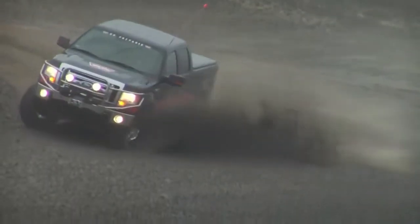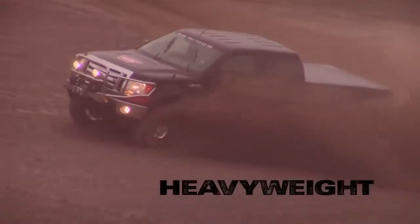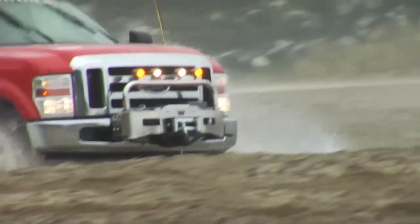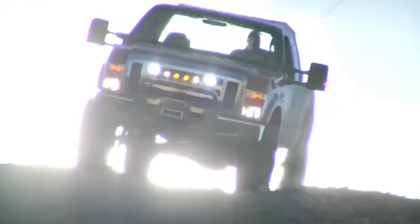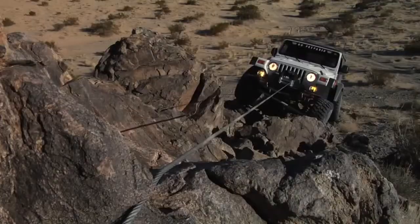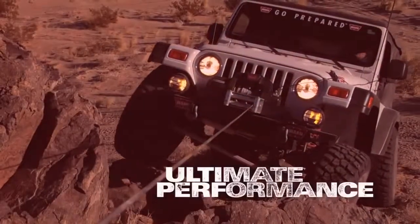For big trucks, there's the WARN Heavyweight Series — the most powerful in the WARN lineup. These winches deliver the brute strength that heavier trucks and SUVs need. For those who eat, sleep, and dream off-roading, WARN offers the Ultimate Performance Series.